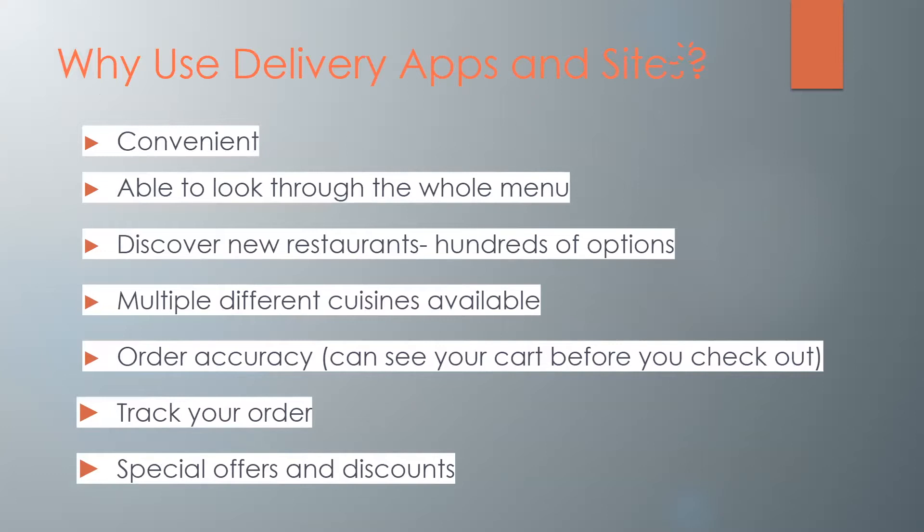So why would you want to use these delivery apps and sites? Number one, they're convenient. They're also easy to look through the whole menu of a restaurant and you can discover new restaurants. There are probably many options in your surrounding that you didn't even know about, and you can find out about those restaurants with multiple different cuisines available. The order accuracy is very good and you can see your cart before you check out to make sure everything you ordered is what you want. You can also track your order to see when the delivery person has got to the restaurant and is on their way to you and how much time it will take. There are also special offers and discounts running monthly on most websites.